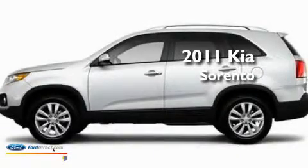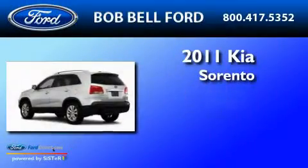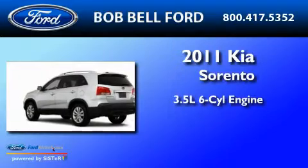This is a 2011 Kia Sorento. It has a 3.5-liter 6-cylinder engine, a 6-speed automatic transmission, and 4-wheel drive.